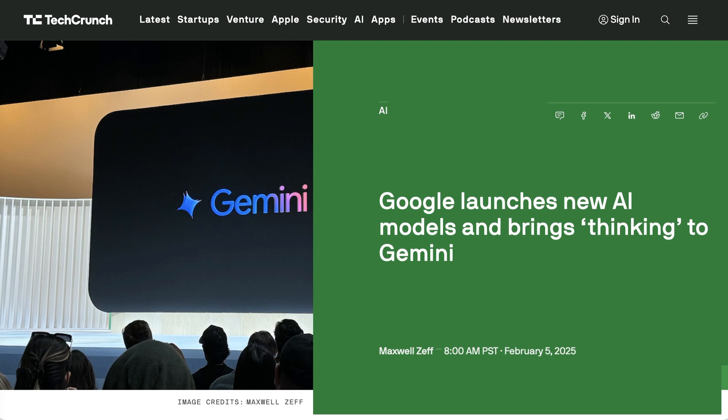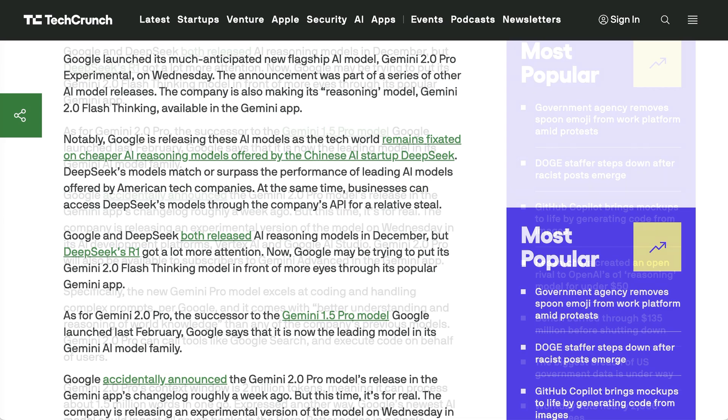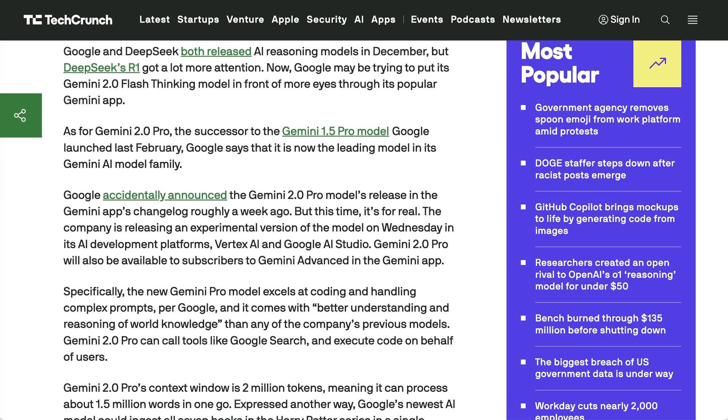Google has released their latest flagship model, Gemini 2.0 Pro. The model is still labeled as experimental and is available for early testing through Google AI Studio and Vertex AI. In addition, Google has made their leading reasoning model, Gemini 2.0 Flash Thinking, generally available to all app users. During the DeepSeek news cycle a week or two ago, many pointed out that Google's model was basically on par in both cost and performance, but having the model hidden away in AI Studio obviously hurt distribution and broader awareness.